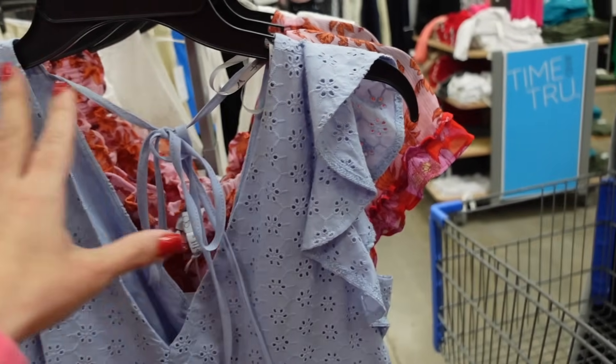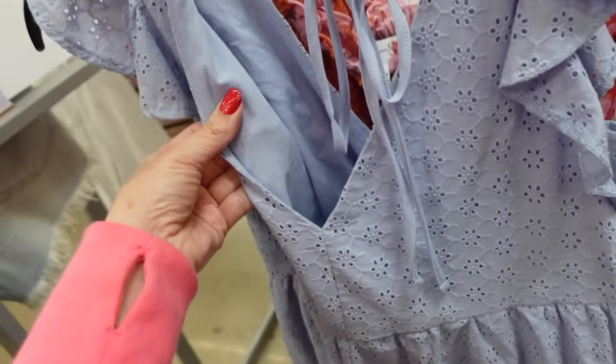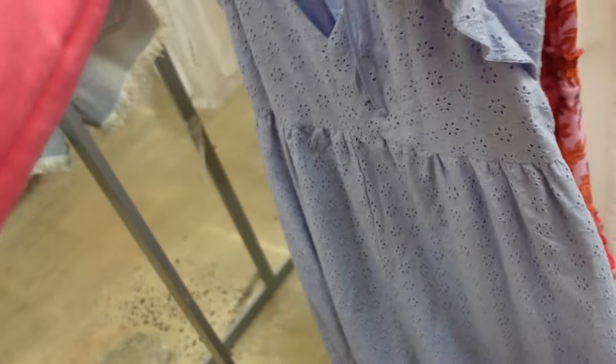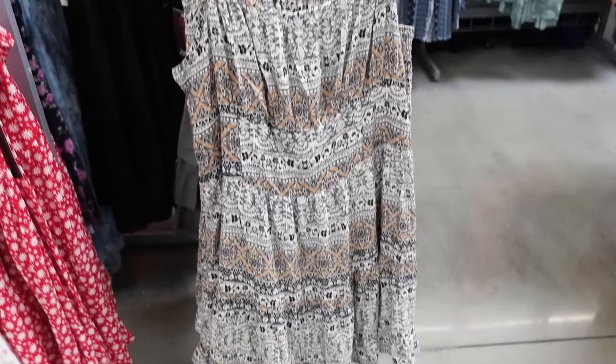Flowy lightweight dress from Jessica Simpson. This one has that plunging V, the flutter sleeve, seam detailing, it's a flowy skirt, it is double lined, and it ties in the back. This one also comes in white and they are $30.